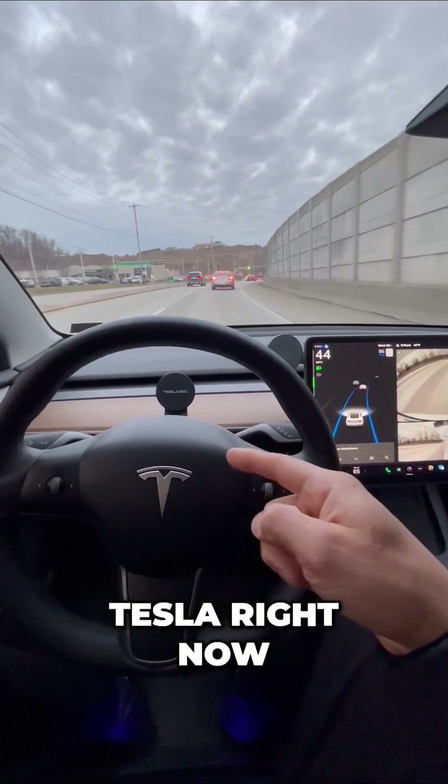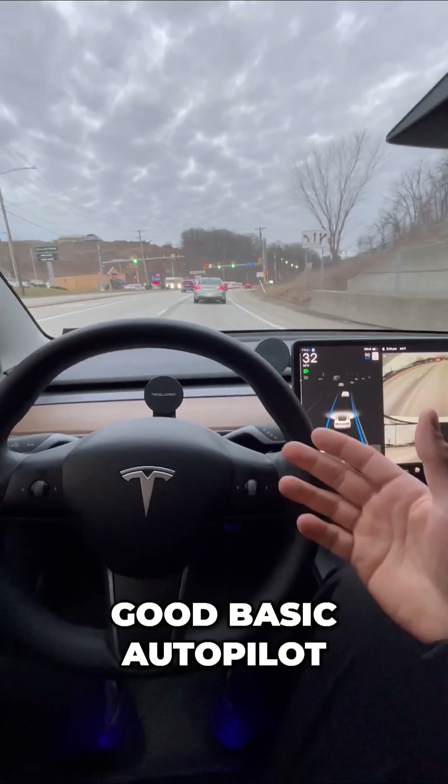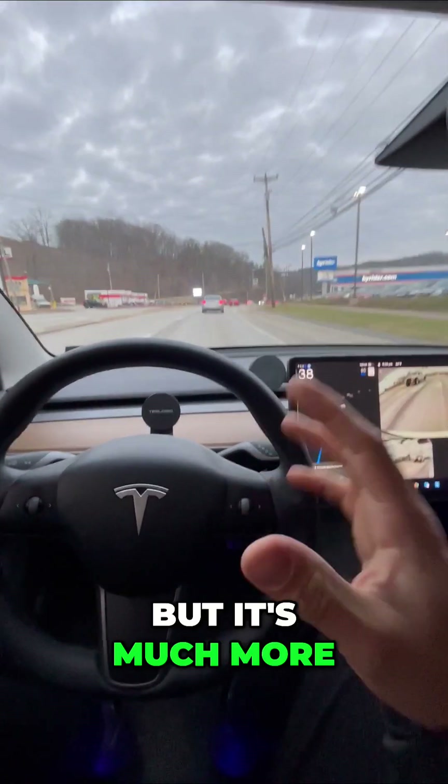If you buy a Tesla right now, you're going to get this. What you're watching right now is Tesla's shockingly good basic autopilot. There's two things included that a lot of people don't know: adaptive cruise control and lane assist. But it's much more than that.